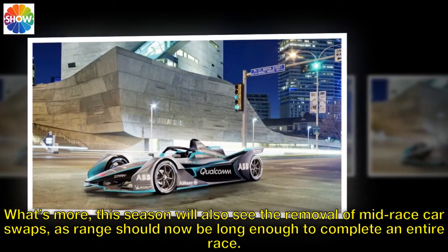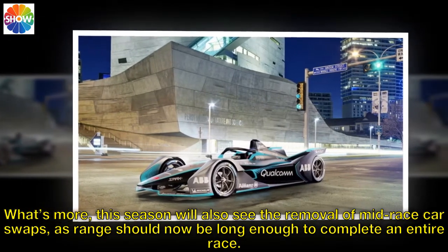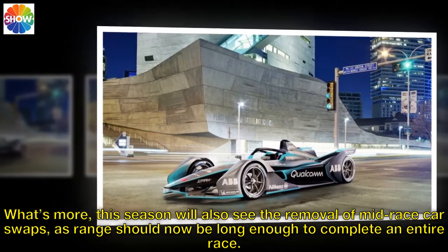What's more, this season will also see the removal of mid-race car swaps, as range should now be long enough to complete an entire race.